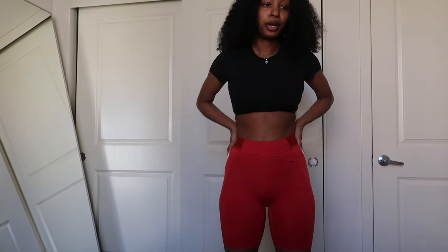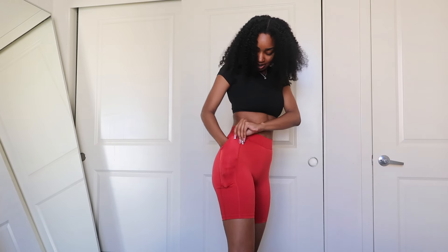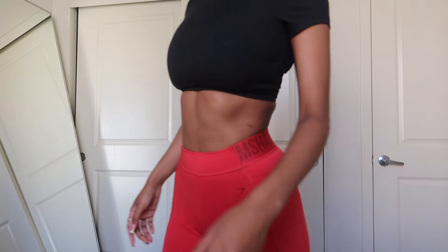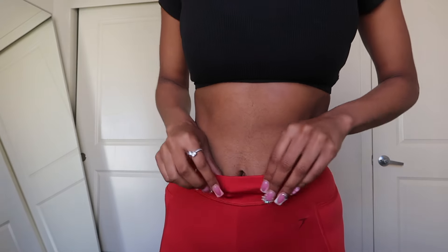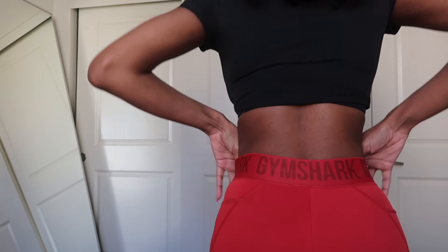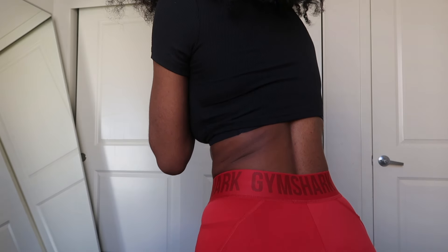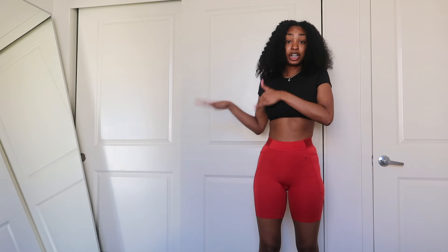Next are these Gymshark shorts in red. I love these because they have pockets — you can just never go wrong with pockets. They should make pockets on everything. They have this band in the back with the Gymshark branding, and the length is perfect — not too short, not too long.